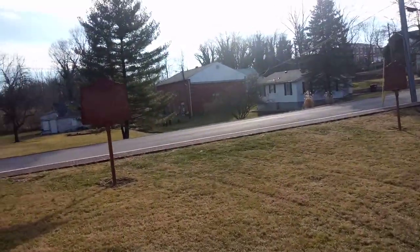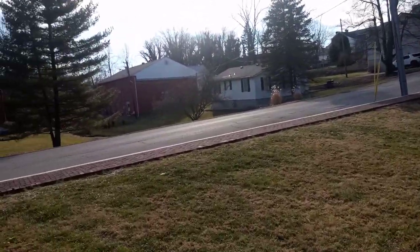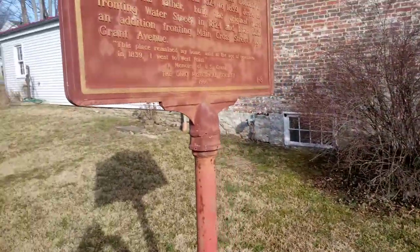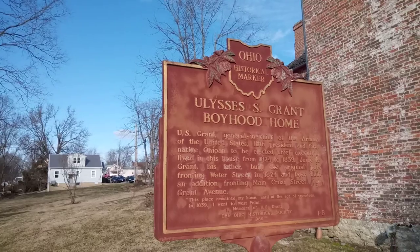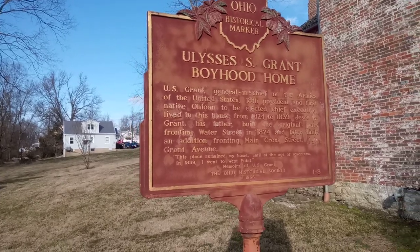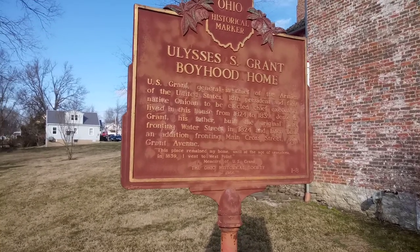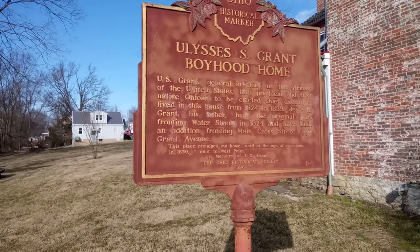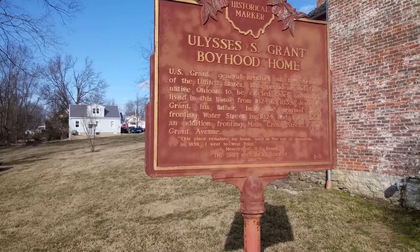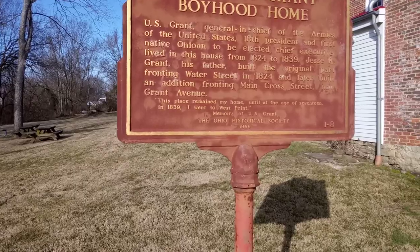Jesse, his father, had a tannery business. Ulysses worked at the tannery shop as a kid. There's the Ohio Historical Marker right there: 'USS Grant Boyhood Home.' His father lived in this home from 1824 to 1839. Jesse R. Grant built this original house on what was then Frontwater Street — now called Grant Avenue.